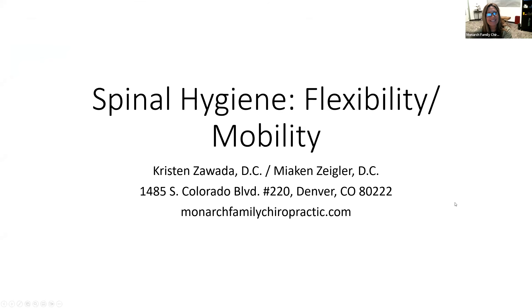Hello, everybody. Thank you for joining us. This is Dr. Kristen, and we are here with Monarch Family Chiropractic to do our final workshop of the week on flexibility and mobility.